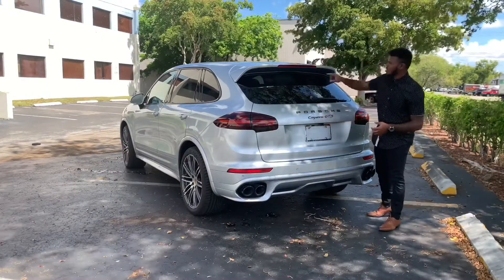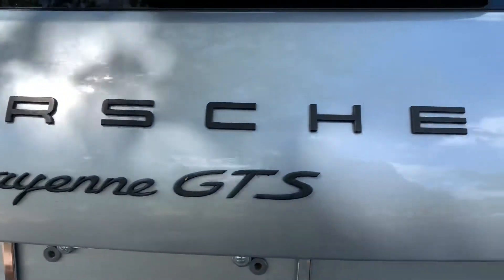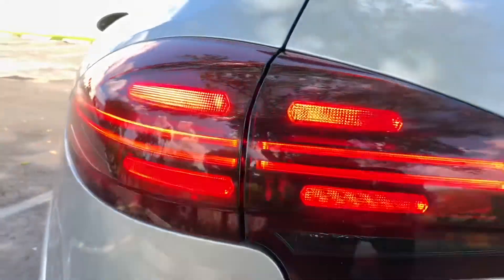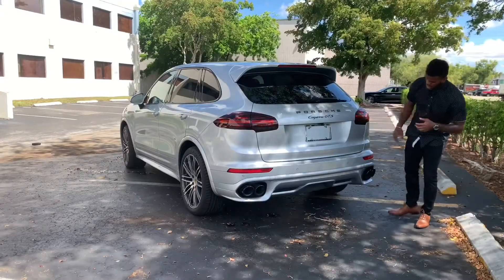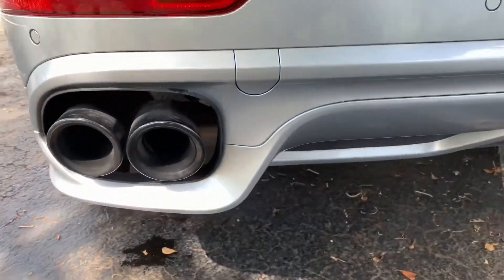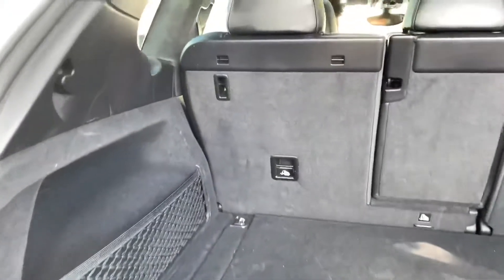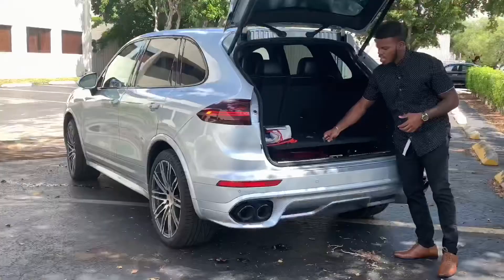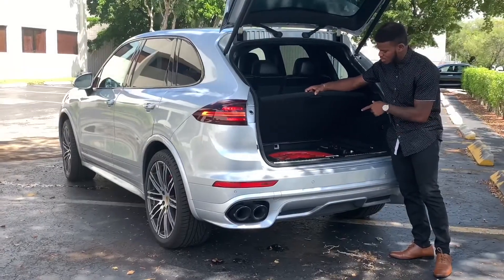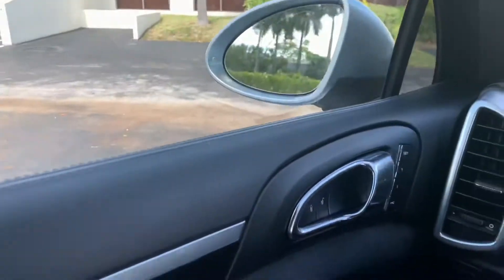At the rear of the Porsche Cayenne GTS, you have a rear spoiler and the badging. You also have a full LED reverse light, brake lights, and turn signal. There's a twin dual exhaust. Cargo capacity is 23 cubic feet with seats up and about 60 cubic feet with seats down, with a power liftgate. There's also a spare tire back here.